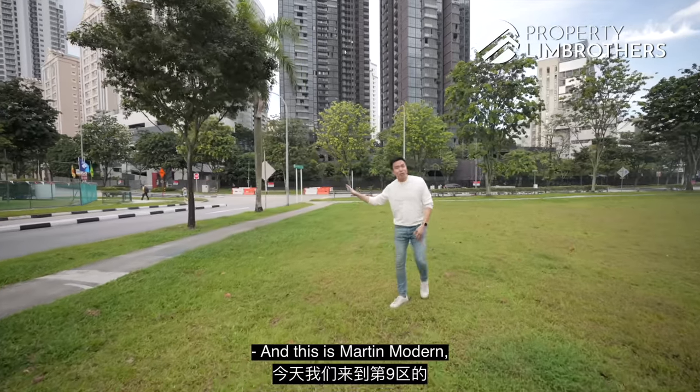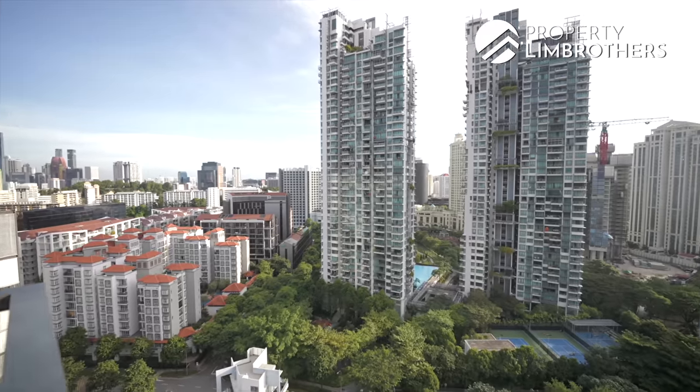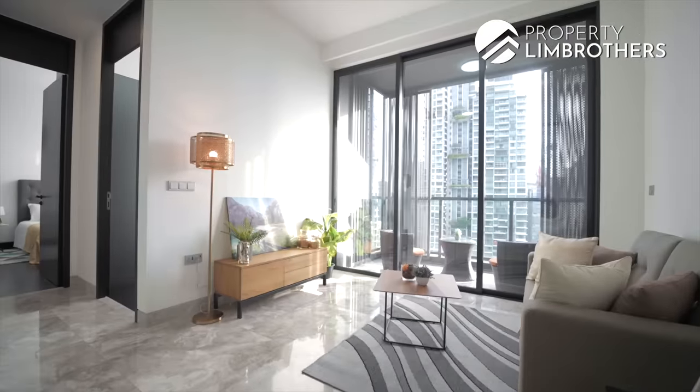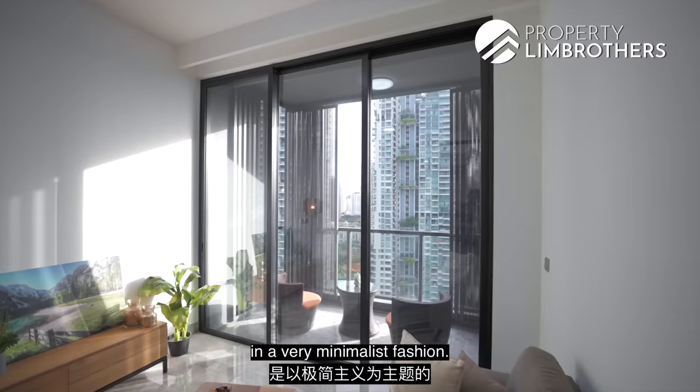This is Martin Modern, one of the projects in District 9. This is the two plus study unit that we have been talking about. The whole design theme of the home is already designed for you in a very minimalist fashion.